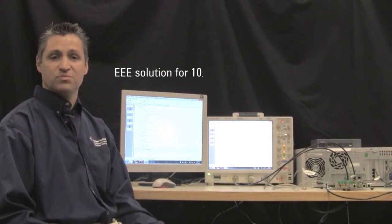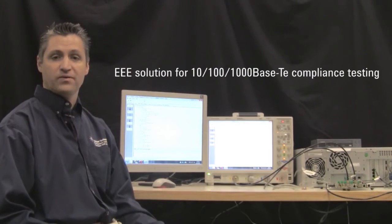Hi, I'm Alex Baylis. I'm a product manager here at Agilent Technologies for Wireline and Ethernet products, and I wanted to introduce you to our first energy-efficient Ethernet solution to provide all 10, 100, and 1 gig compliance testing. Along with that compliance testing, we include a new fixture that's an exclusive industry first to cover all the EEE compliance tests.